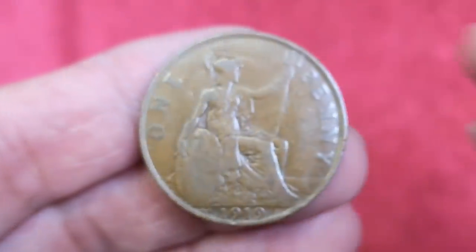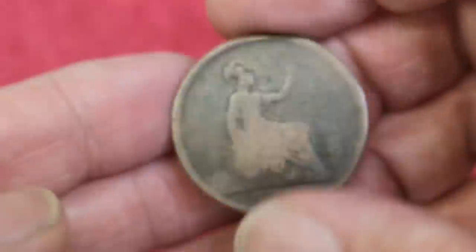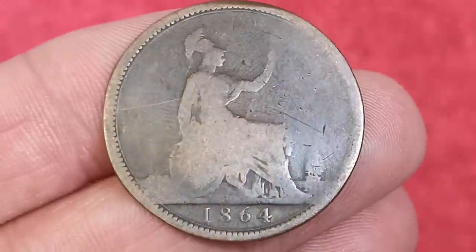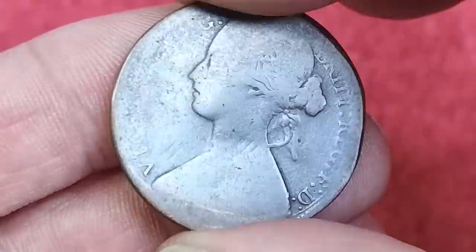There are some other grades that coin dealers use — about uncirculated, brilliant uncirculated, choice uncirculated, gem uncirculated, mint state, fleur de coin, and proof — but we won't be using any of those in this video. Next we're going to look at the 1864 penny.